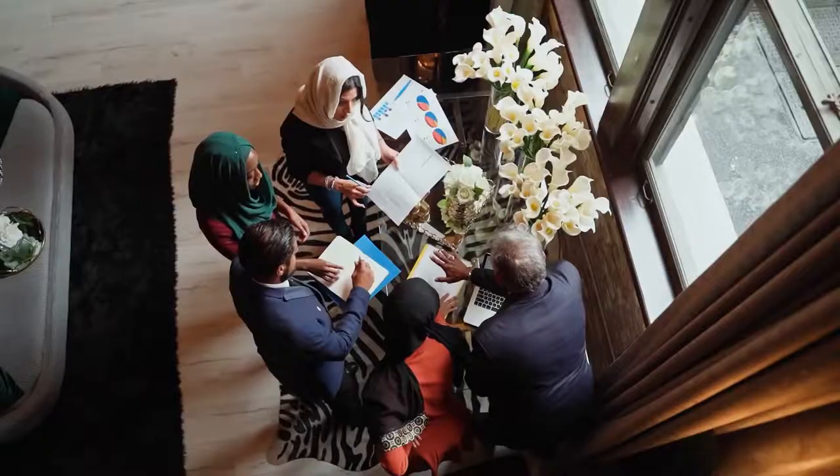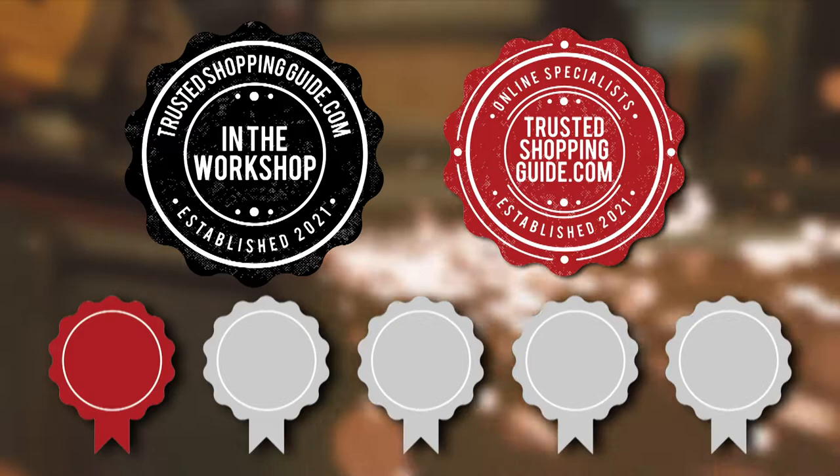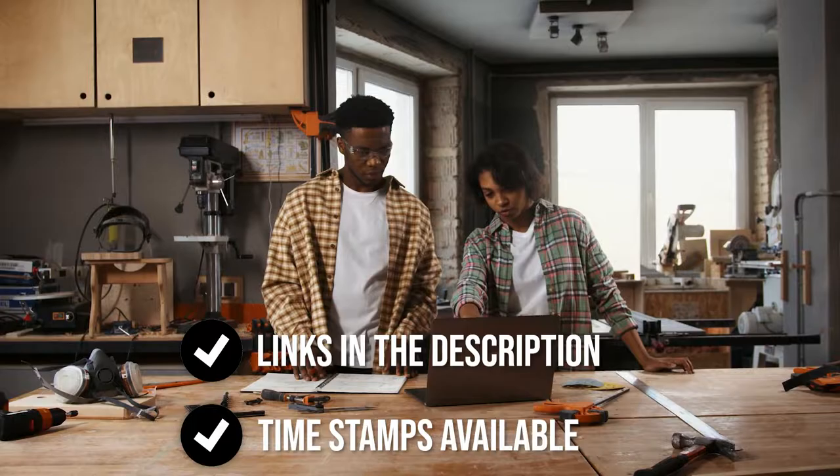The team at TrustedShoppyGuy.com have researched, assessed, and awarded ratings to all the tire inflators that will be presented in this video. We have selected our top-rated options to make it easier to decide which one to buy today. There are timestamps and direct links to all the products in the description below.